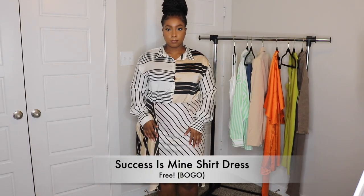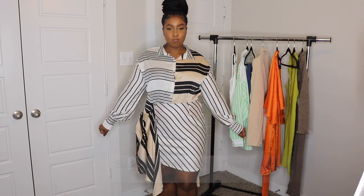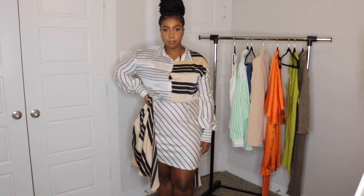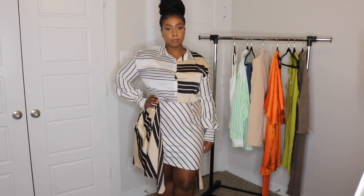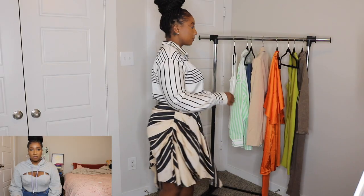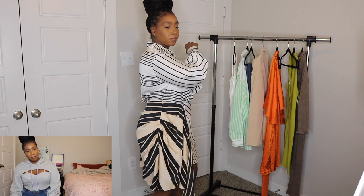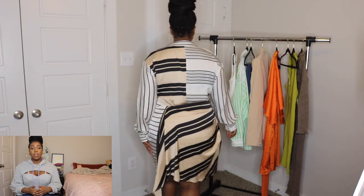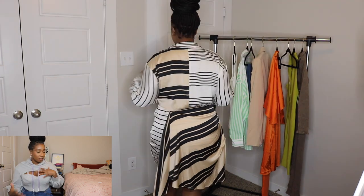Next, we're trying on the Successes Mind shirt dress, and this dress is so me. I love the creams and the blacks — everything about this dress. I love the extra material, the extra cloth that they added on. That's really what sold me, to be honest. If it was just that straight button-down look without that extra cloth, I probably wouldn't have gone for it. But with that cloth and the colors, I love this dress.